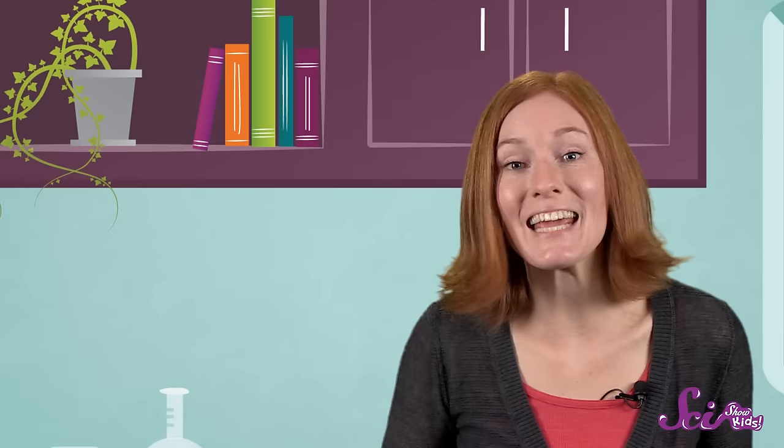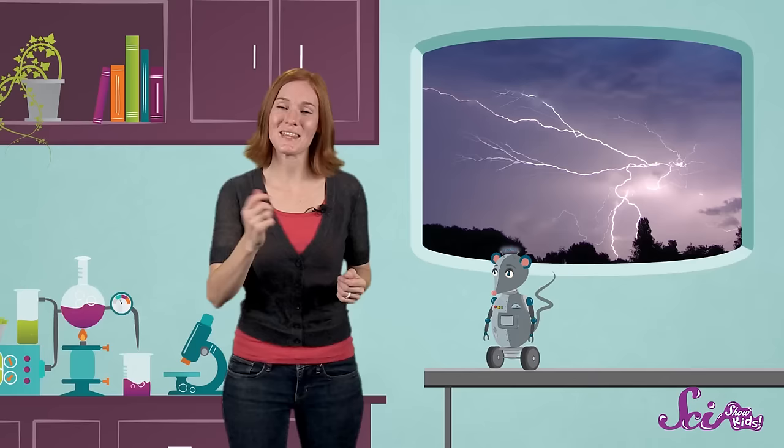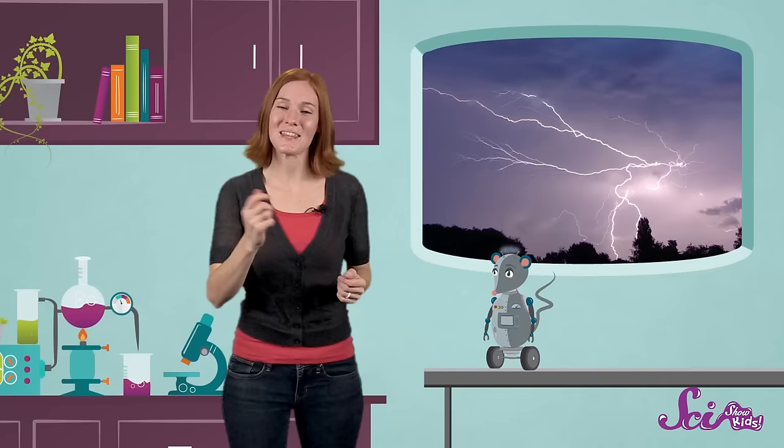So now you know! Lightning happens when an electrical charge builds up inside of a cloud and moves to an opposite charge. And thunder happens when the heat from lightning causes the particles that make up air to push away from the lightning bolt. And remember, when you're not sure about something, ask questions — it just might make you feel better. Thanks for asking, Eleanor! And if you have a question for any of us here at the Fort, let us know by leaving a comment or emailing us at kidsatthesishow.com. Until next time!